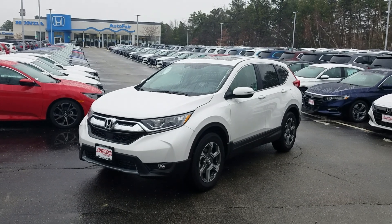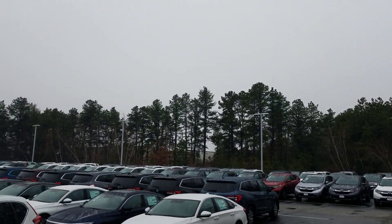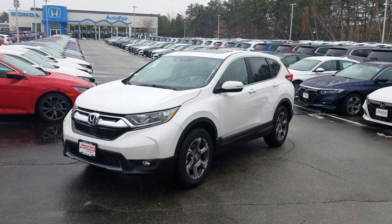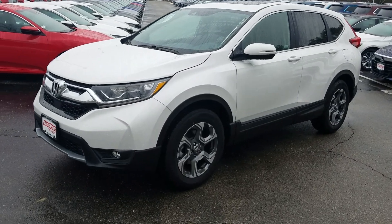This is the absolute best time to get into a 2019 CR-V, as we have a bunch of them and we need to get rid of them before the end of the year. So expect really deep discounts on this particular vehicle.